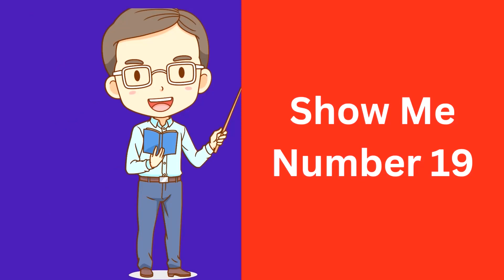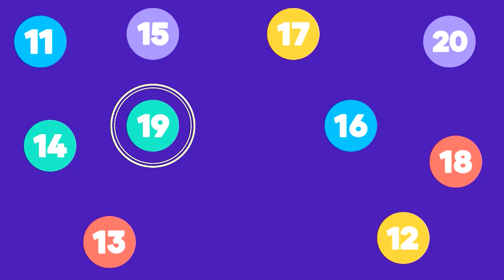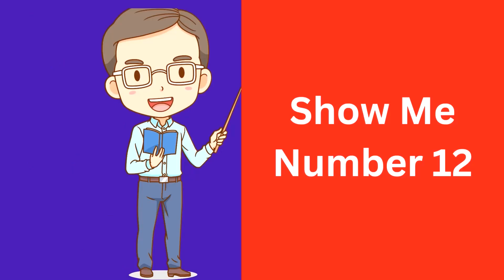Show me number 19. Here is number 19. That's correct, this is number 19.